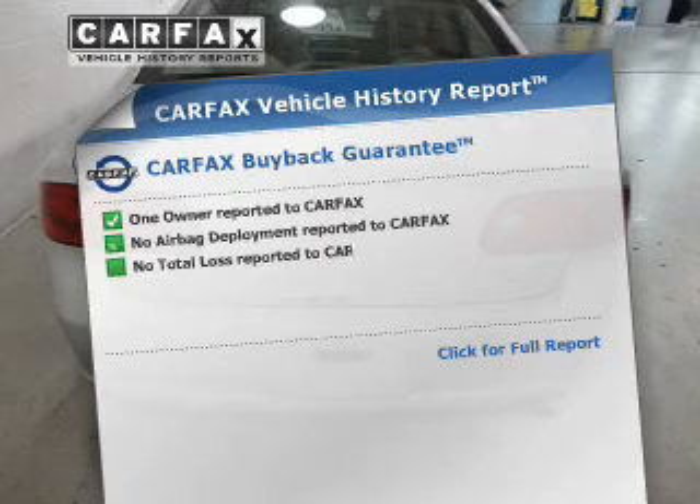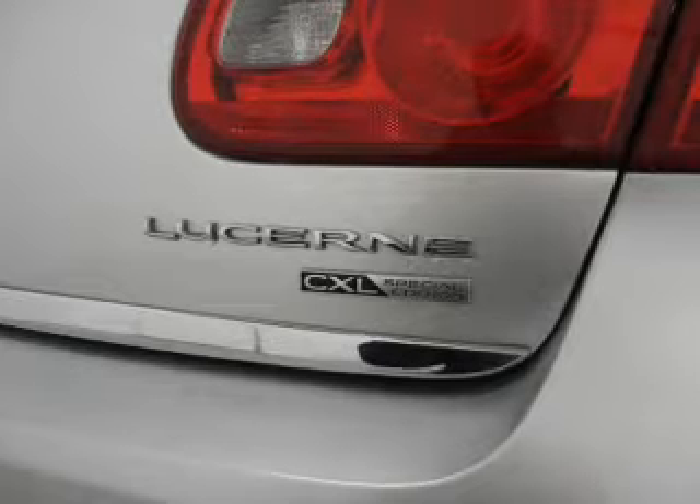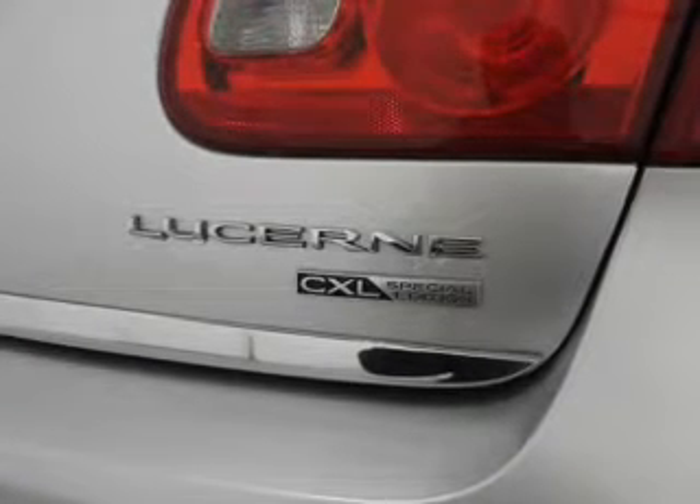An included Carfax vehicle history report allows you to purchase with confidence and the knowledge that your ride was a smart choice. Let us put you in the driver's seat today. Call or click to contact us.